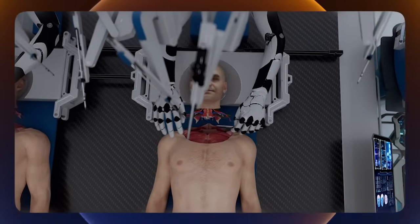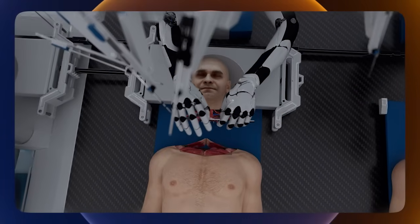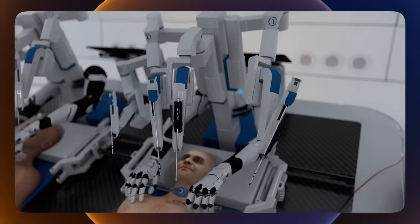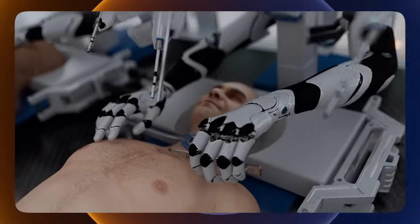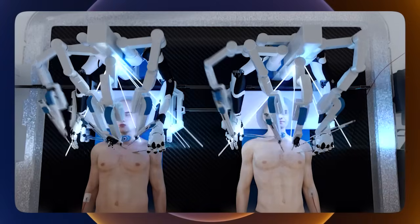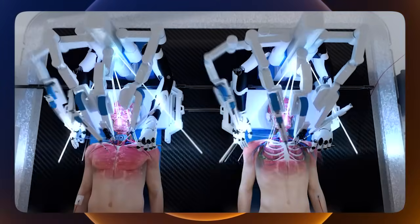Introducing BrainBridge, the world's first revolutionary concept for a head transplant machine which uses state-of-the-art robotics and artificial intelligence to conduct complete head and face transplantation procedures, ensuring smooth outcomes and faster recoveries.